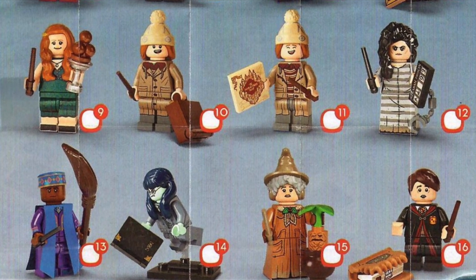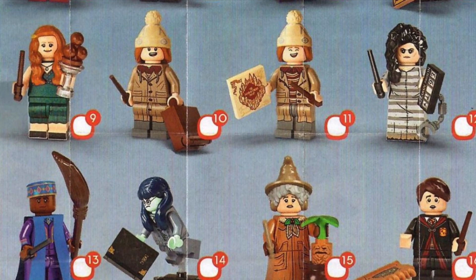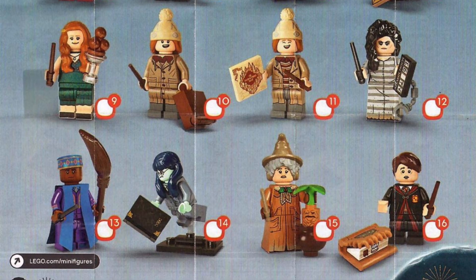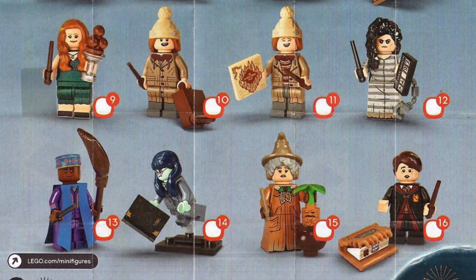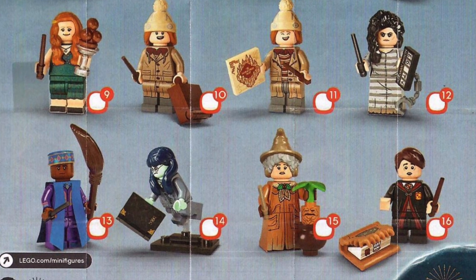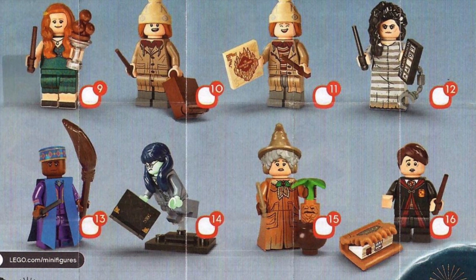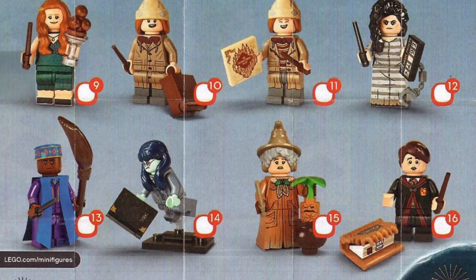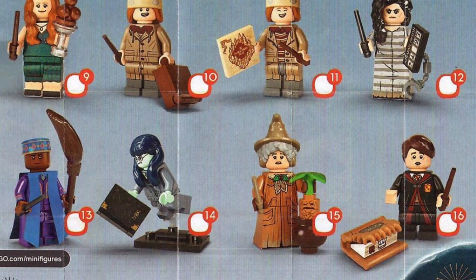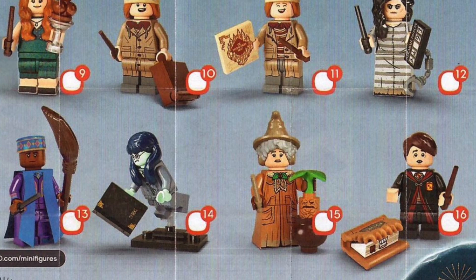And then we have my personal favorite — the first figure I'm gonna go hunting for — Bellatrix Lestrange with her Azkaban outfit! Then we have Kingsley Shacklebolt, who looks really unique and cool; really happy that LEGO finally made him. Then we have Moaning Myrtle with Tom Riddle's diary — she looks really cool and opens up so many doors for future ghosts. And then we have the Herbology Professor, and last but not least, Neville Longbottom with the Monster Book of Monsters.